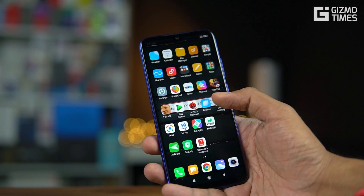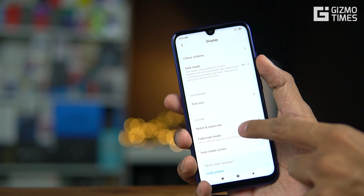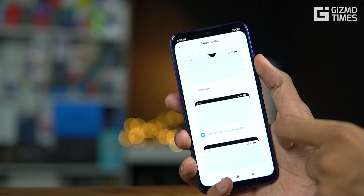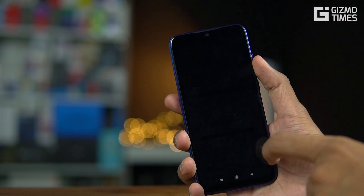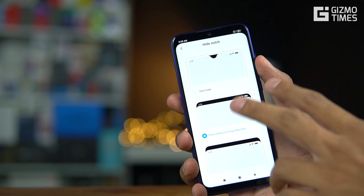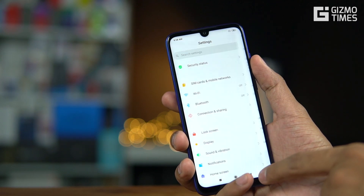Another new feature is the notch and status bar settings. If you go into display settings, there's now a 'Notch and Status Bar' option that was not present in the earlier display settings at all. You have the option to hide the notch — you can either keep the regular notch or make the entire top area black so you don't notice the notch. It's a new option under display settings.